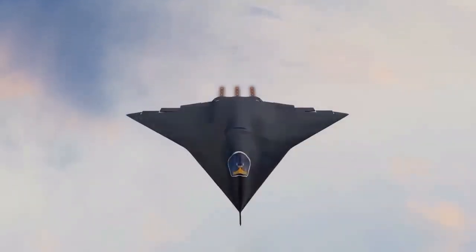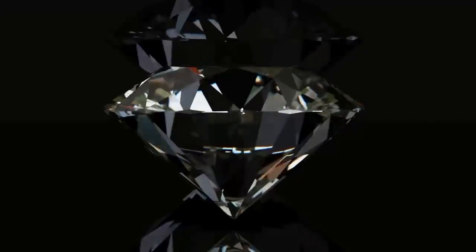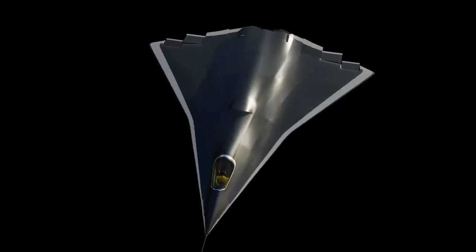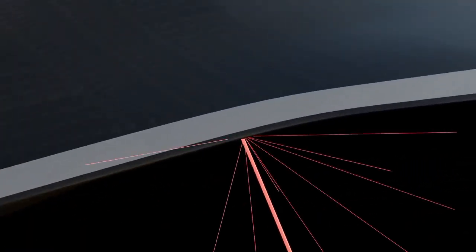Its wings have a diamond-shaped trailing edge, which scatters radar signals away, making it nearly invisible to detection systems. To understand this, imagine a torchlight aimed at a flat mirror — the light reflects straight back. But if the mirror is tilted, the light deflects to another direction. That's exactly what the stealth design does with radar signals.